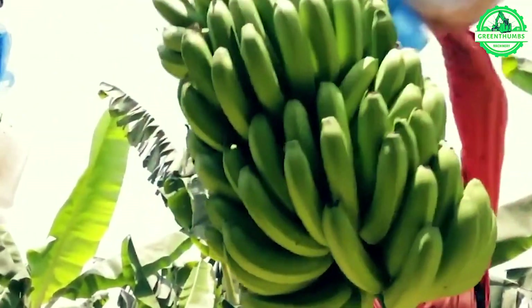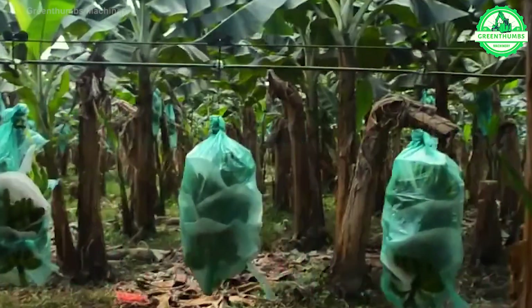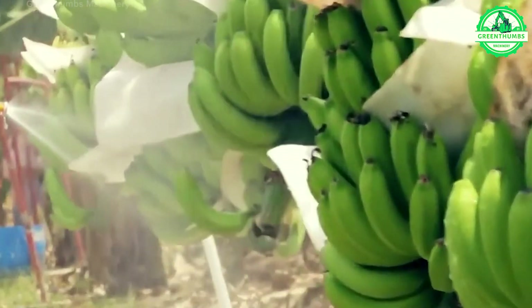The process of cleaning, packaging, and preparing bananas for frying involves several key steps. Initially, bananas are washed to remove dirt and debris, then sorted based on size and quality. They are carefully packaged for transportation.